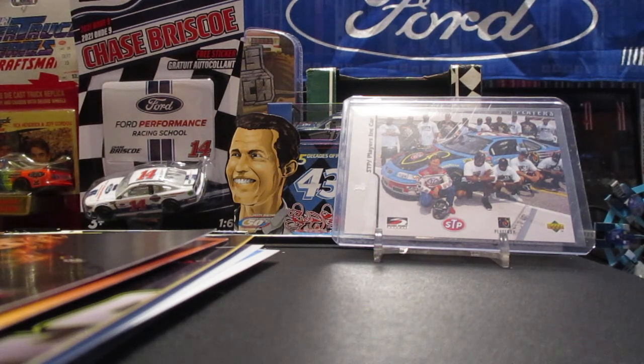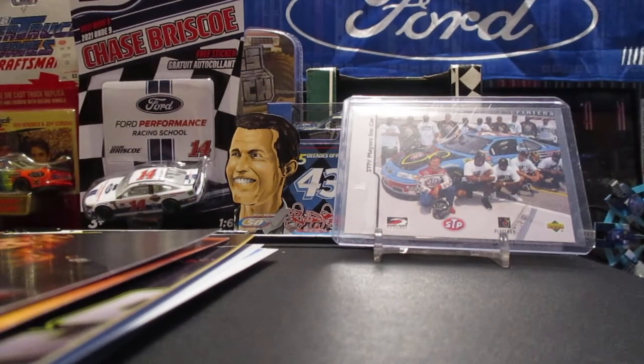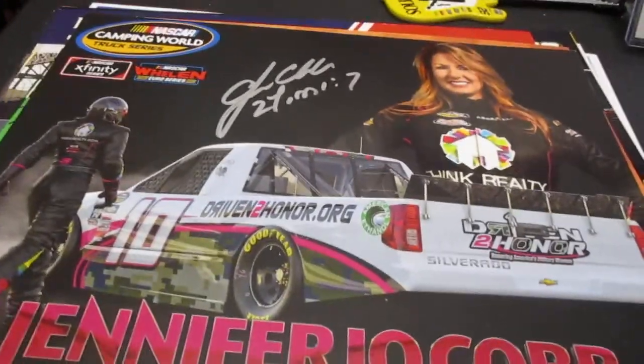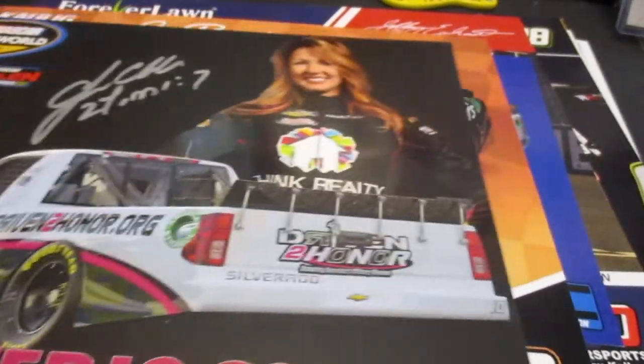It was just a pretty awesome race, and that's got me itching to get back out there to the track. So I've gathered up my hero cards that I got signed in the fall at Martinsville — I'm just gonna go through those and show you what we got. Starting off we got Jennifer Jo Cobb, we've got Jeff Burton.